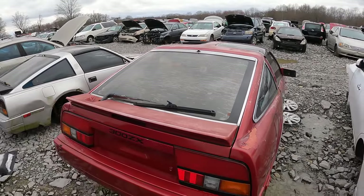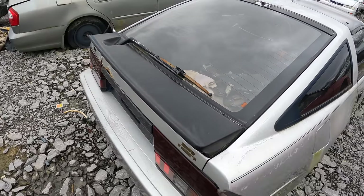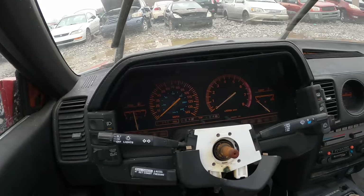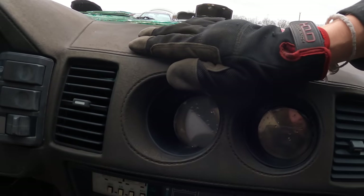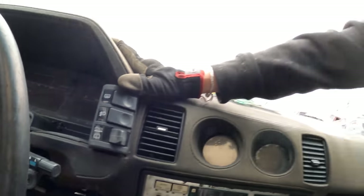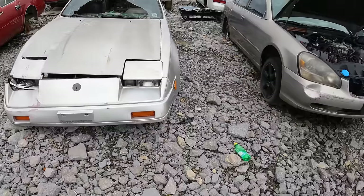Two 300ZXs. I've never seen a Z31 300ZX in a junkyard. Look at that man, right next to each other too. Cool little wing. Oh, this one has the same wing. These are cool cars - just so classy. Look at this dash, it's like stitched leather. The gauges - this is so cool. This is a cool cluster. This is digital? That's amazing. And the key is still in it too. Rest in peace.